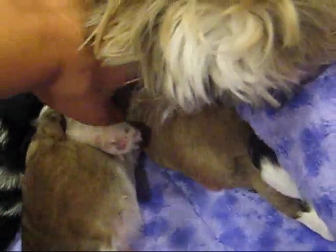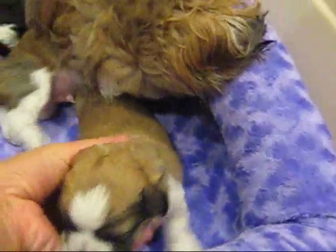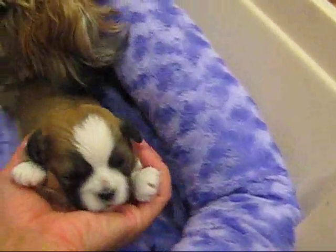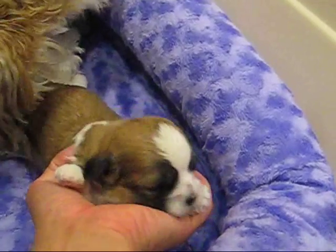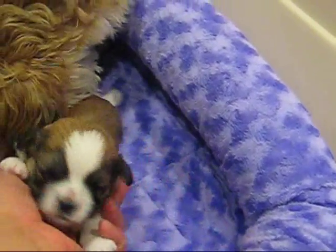Right here we have Cosmo. He is Rita and family's puppy. He thinks that he can nurse on my hand. I'm going to put him right back.